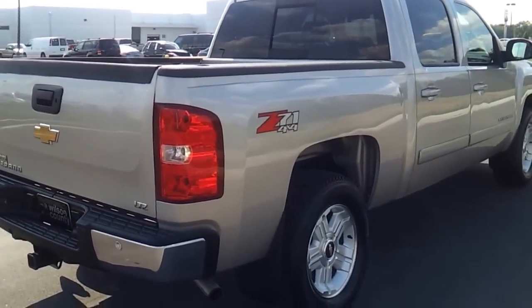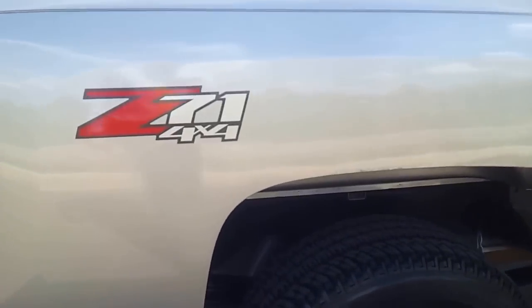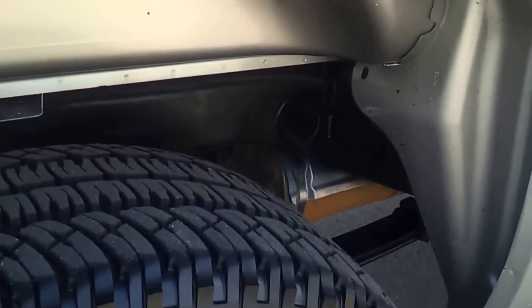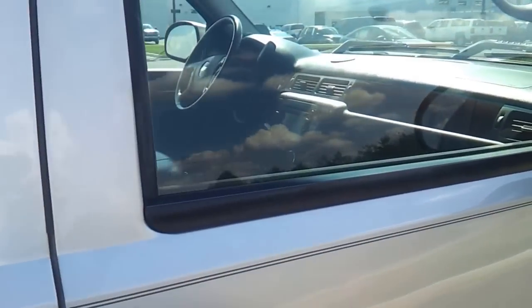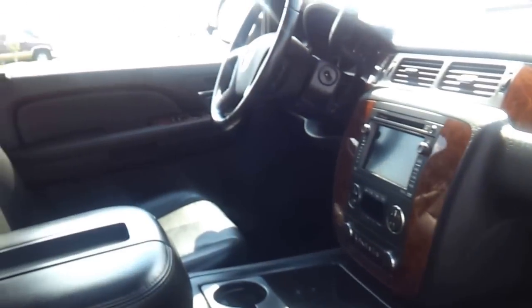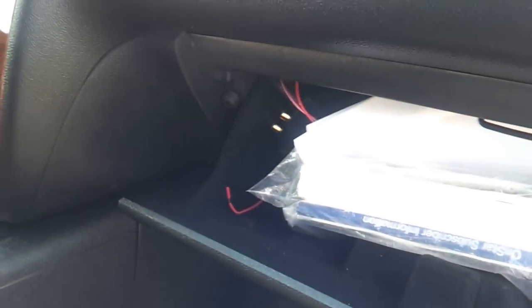07 LTZ crew cab 4x4. There's one spot on the edge where it's been touched up. It's loaded up — it's got Bose audio, dual power seats, heated seating, factory navigation, dual zone climate control. Got your original owner's manual, bucket seating, and the electrochromatic mirror with temperature and compass.